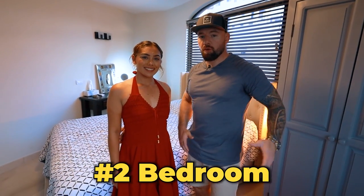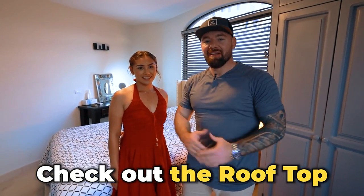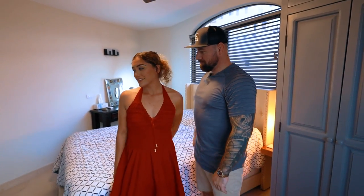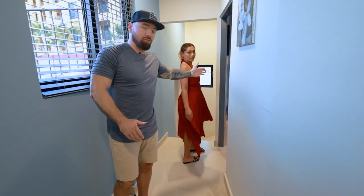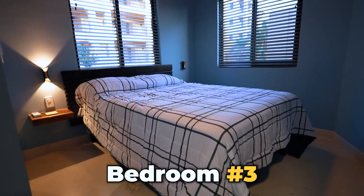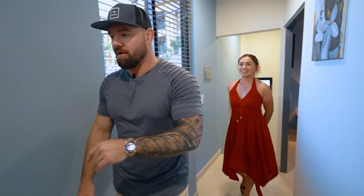All right, guys, now we're in number two. We're going to move along and check out the number three bedroom, check out the rooftop, and then we're going to head down — I want to show you guys the master bedroom. So from here we've got the bathroom, and then we have our number three bedroom right here. What's really cool about this is you could rent this out as a full house, or you could actually rent it out bedroom by bedroom if you really wanted to up your ROI and get that money flowing. Let's go upstairs.